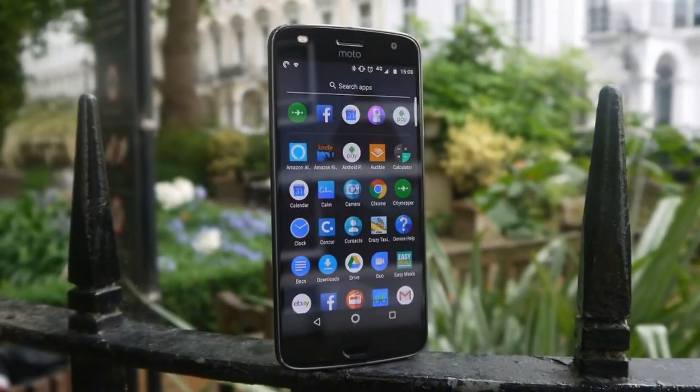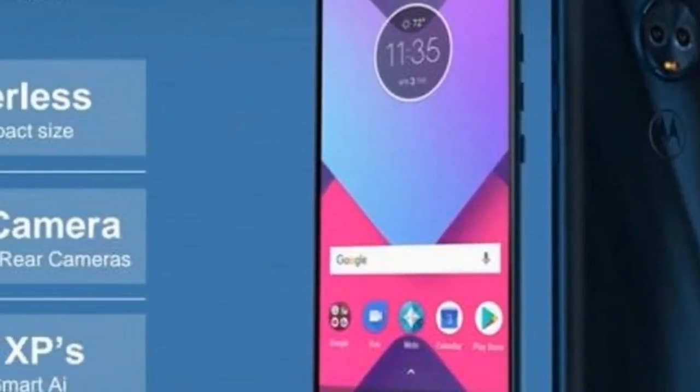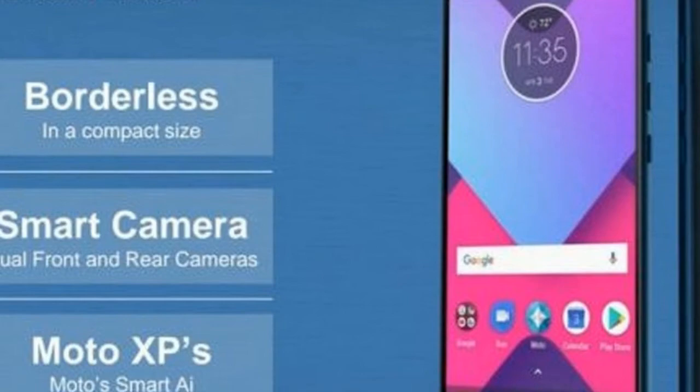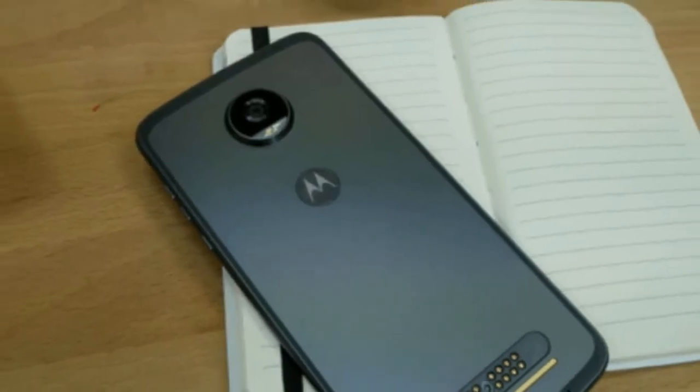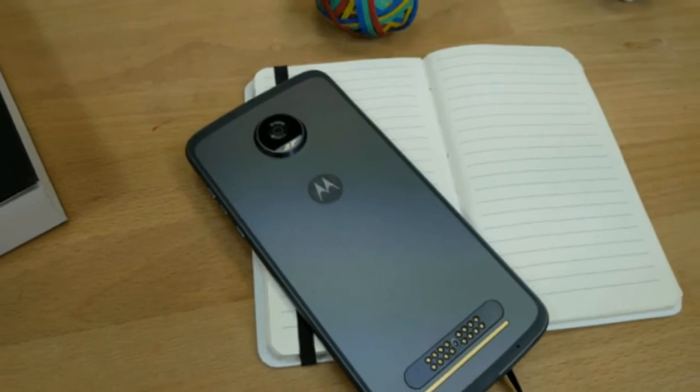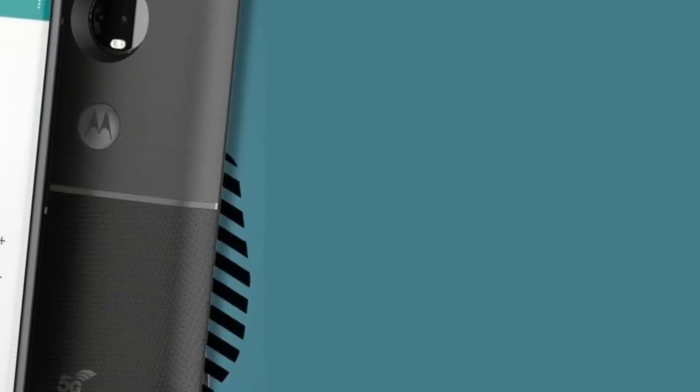Other details in these images include a white software button at the bottom of the screen, likely for navigating the phone, but there's no obvious sign of a fingerprint scanner on either handset. This might mean the scanners are either in the screen, or that Lenovo, which makes these phones, will switch to some form of facial recognition like the iPhone X.